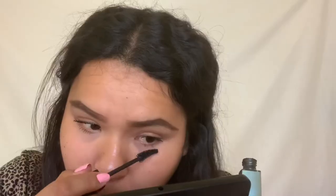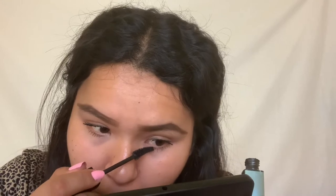I will also use this mascara by Maybelline and put it on my upper lashes as well as my lower lashes to make them look longer.